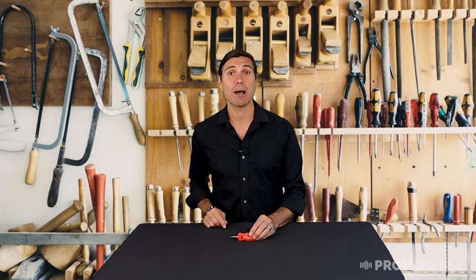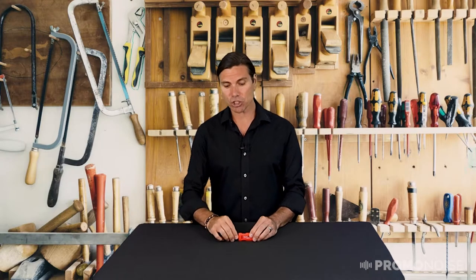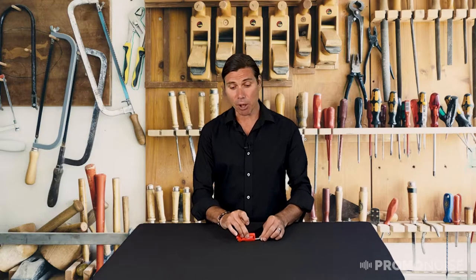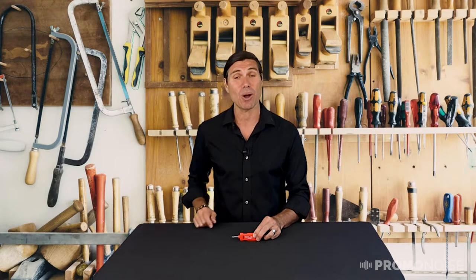It also comes with two more bits — in fact there are three bits included. They are quarter-inch hex and the three styles are Robertson, Phillips, and Flathead. So how do I get to them? Well, the engineering is ingenious. What you do is you take out the top bit, put it in one of the slots in the bottom, and as you're pushing it through, the other bit will come out and you can place it in that magnetized holding spot — and you can do that with the other one as well.